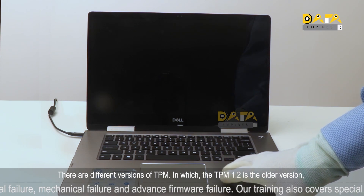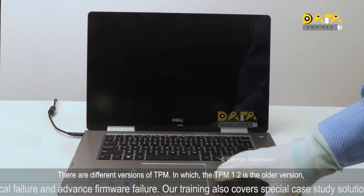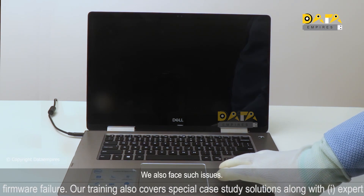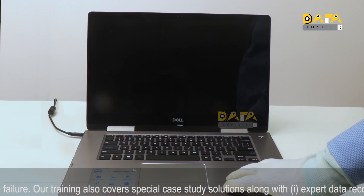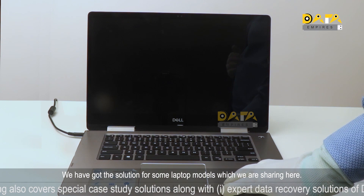There are different versions of TPM — TPM 1.2 is the older version and TPM 2.0 is the latest version. We have also faced such issues, and we have got a solution for some laptop models which we are sharing here.